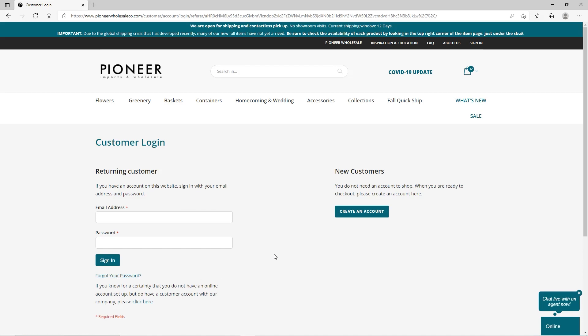If you've never ordered with Pioneer, you'll need to create an account. You'll be asked for additional information that'll help us get you started as a Pioneer customer.